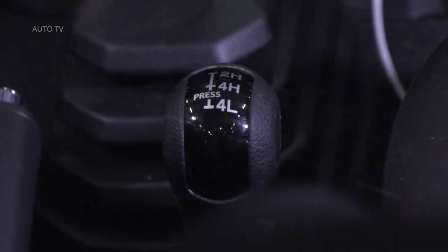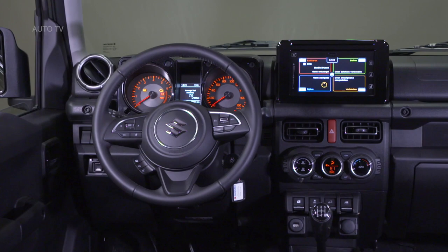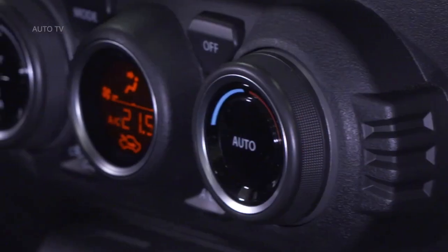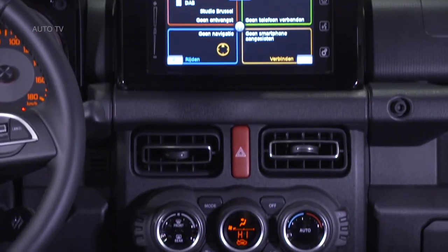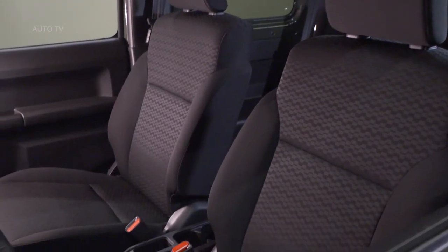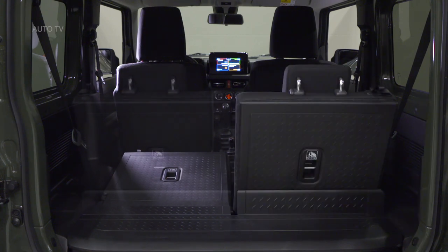The inside follows the same hard-working theme. Everything is chunky and easy to use, even with gloves on. It's not as basic as before, though, with a 7-inch touchscreen complete with navigation and full smartphone connectivity, climate control and even heated seats. Prices haven't been revealed, but top-spec cars like this are expected to cost around £18,000. That's not half bad.